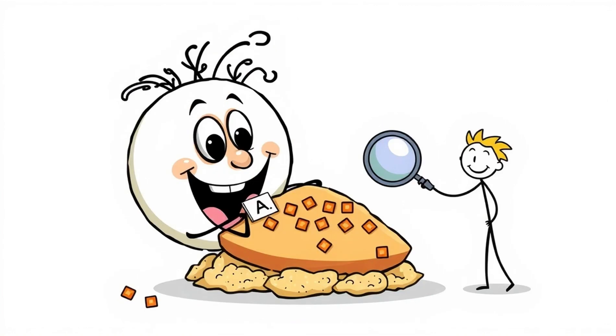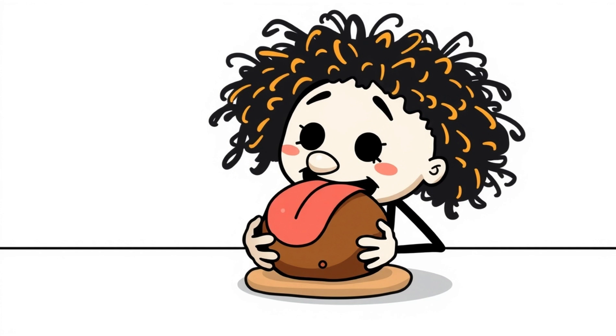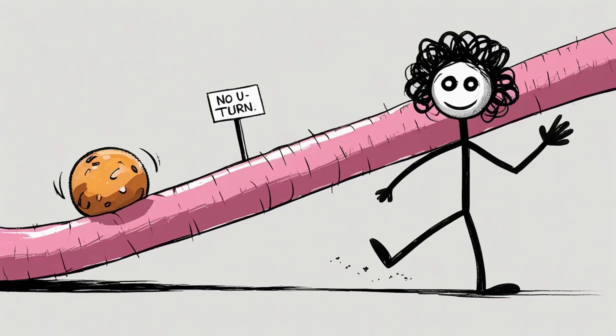Saliva contains an enzyme called amylase that immediately starts breaking down the carbs in the batter. That crunchy breading is already becoming sugar mush while you're still chewing. Your tongue helps roll everything into a moist little ball called a bolus. It's smooth, it's slippery, it's built to slide — and once you swallow, there's no turning back.